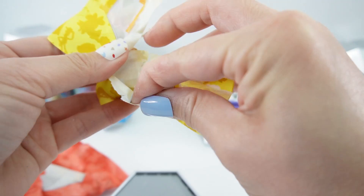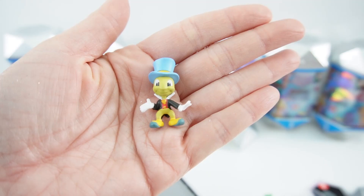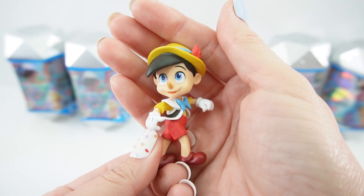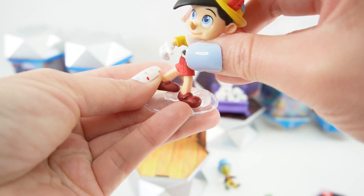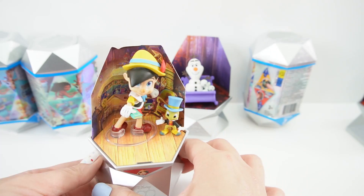Here's bag number one. We got a teeny tiny book. And look, it's Jiminy Cricket. And we did get Pinocchio — look at this. Pinocchio is looking super, super cute. Just stand him up so he doesn't fall over. The book actually fits in his hand. Here he is — we have Pinocchio heading off to school with Jiminy Cricket.